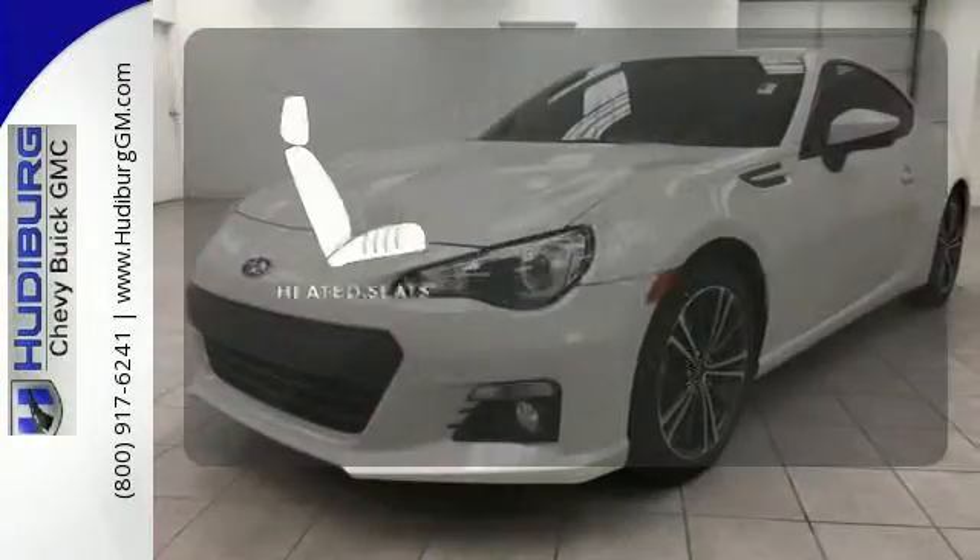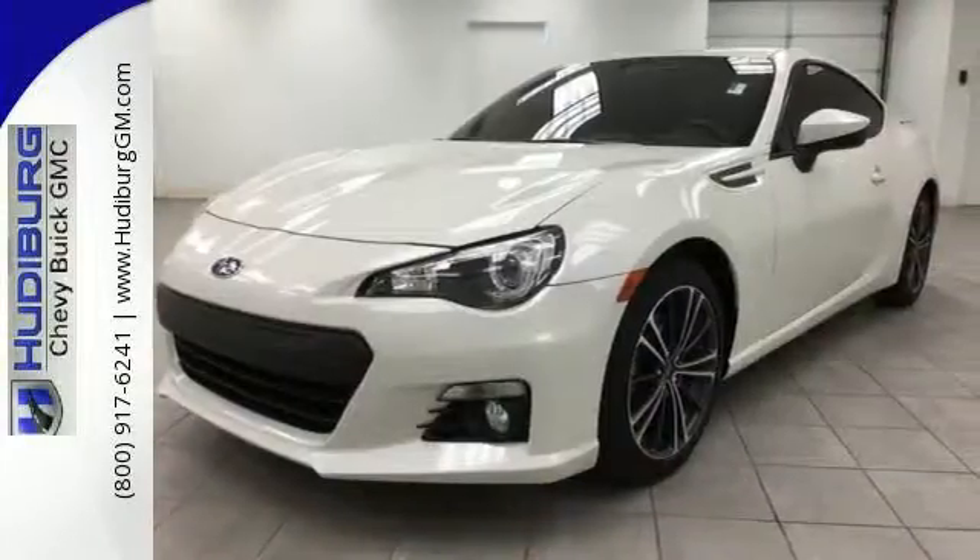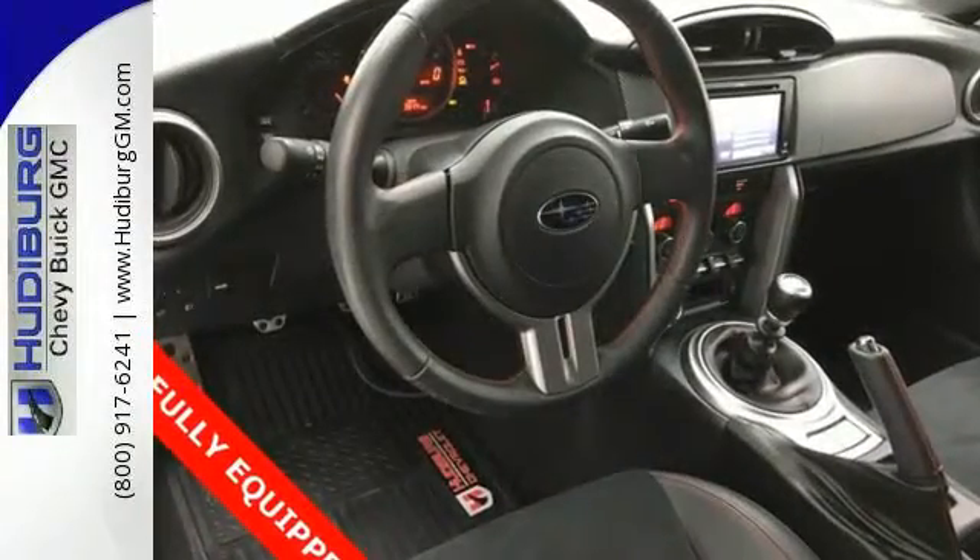The heated seats keep you comfortable no matter how cold it is. Take this Subaru for a test drive and experience the thrill.